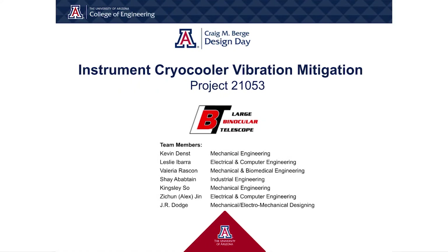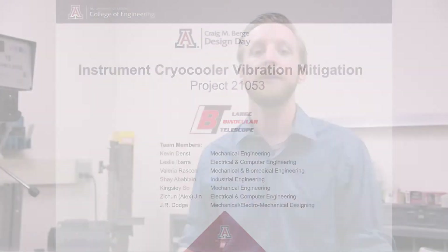I'm Leslie Ibarra. I'm Valeria Riscone. I'm Shay Abobtain. I'm Kingsley. I'm Alex Jane. I'm J.R. Dodge. And I'm Kevin Denst.